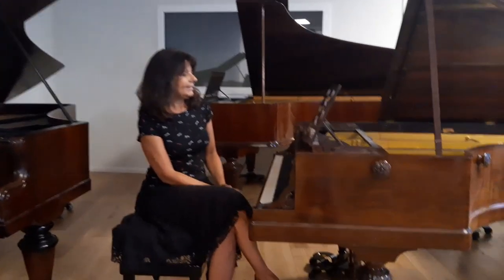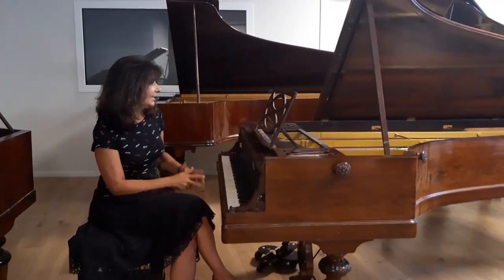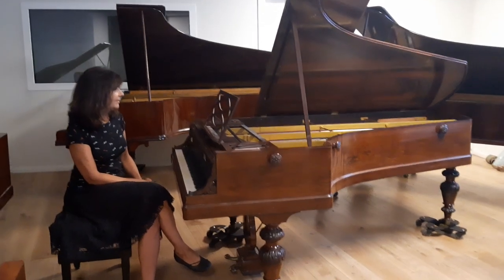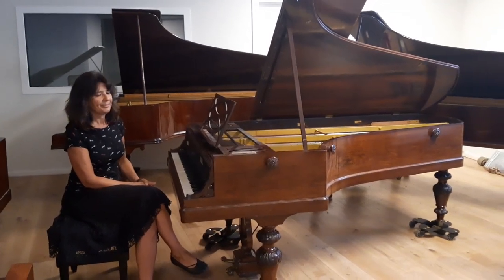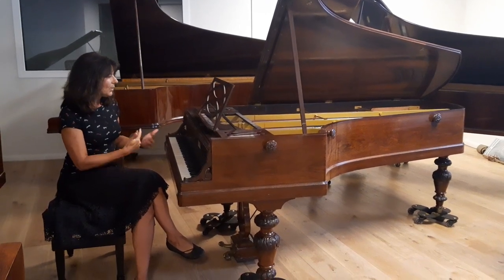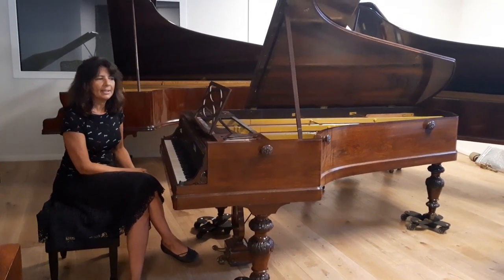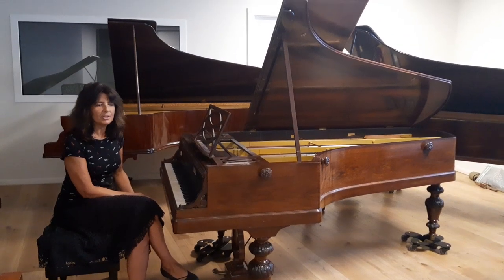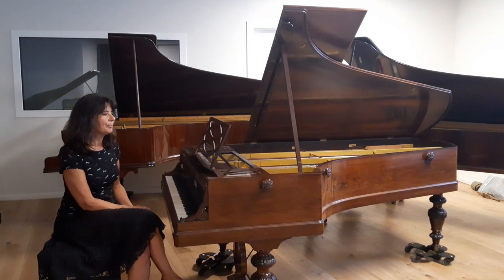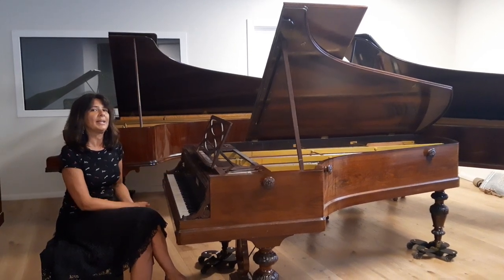I'm sitting now at this piano from Ignace Pleyel, 1858, a very beautiful instrument, concert ready, on which I'm working on a recording project of Alkan — Valentin Alkan — also a contemporary of Chopin.